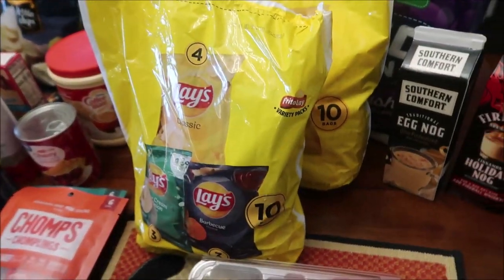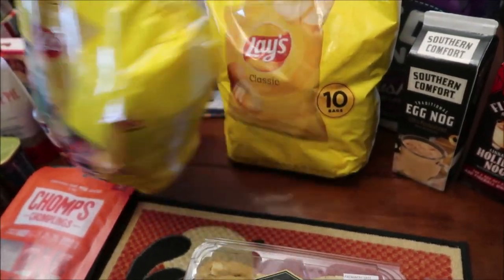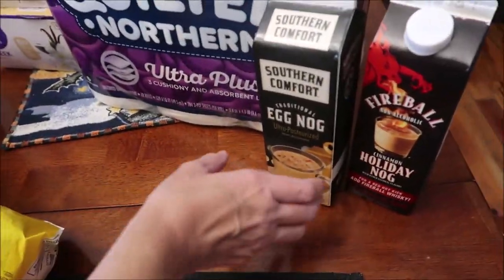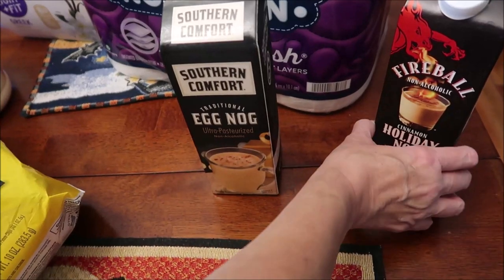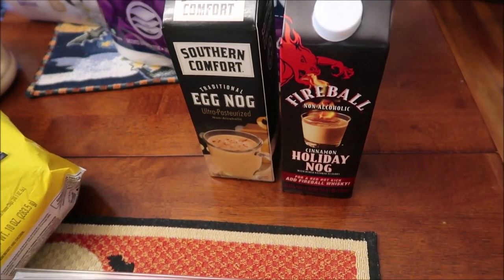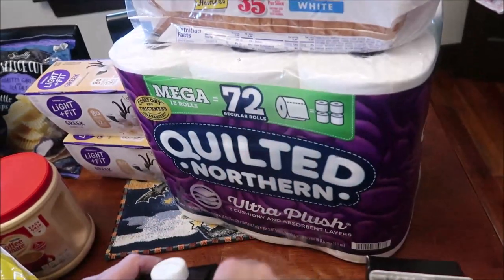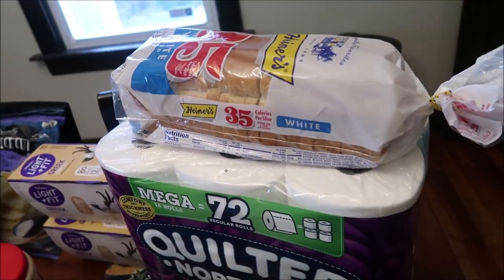Kevin bought some chips — Lay's classic, sour cream and onion, and barbecue, and then just some of the regular. We bought some Southern Comfort eggnog and some Fireball cinnamon holiday nog, and then we bought some quilted northern toilet paper and a loaf of bread.